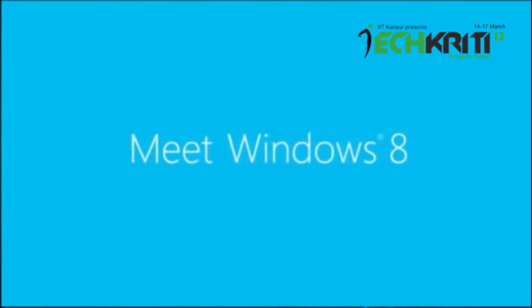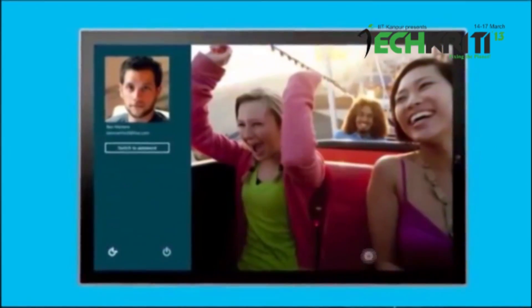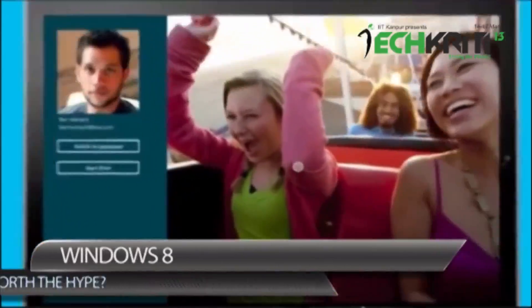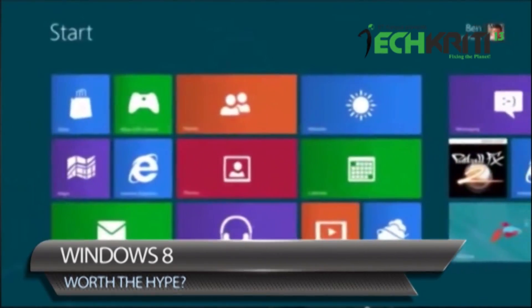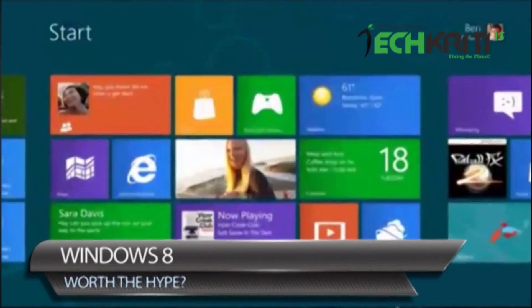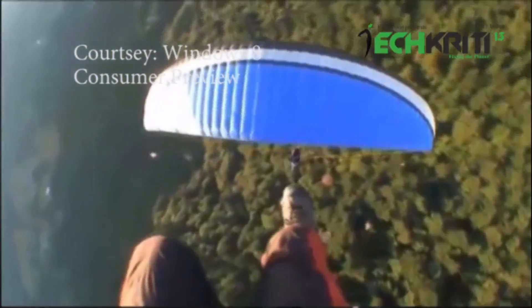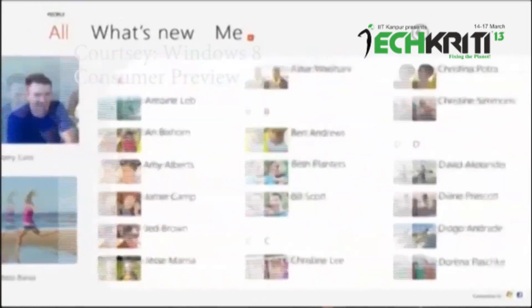Microsoft's next OS, the much-awaited Windows 8, is slated to be launched on 26th October commercially. However, if you have an MSDN program like we have in IIT Kanpur, it has been available for download since 15th August. We've got several reviews from the experts on the campus who have been able to get their hands on it.